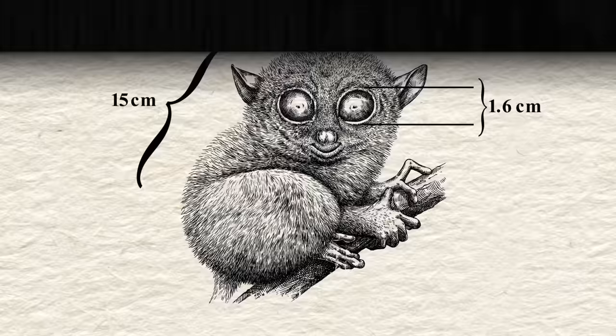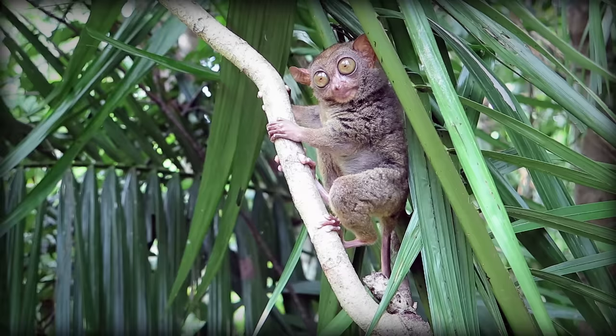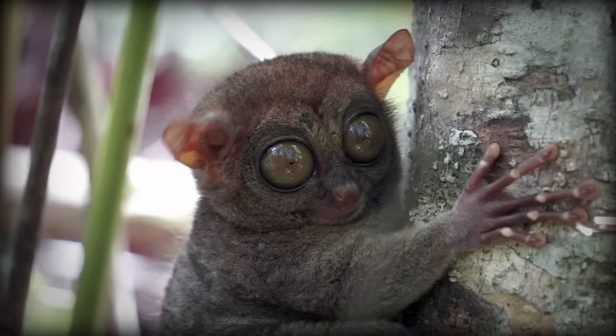Each of their massive eyes are larger than their brains, which, unlike their eyes, are rather tiny. Their eyes are so huge that they can't move them, and like owls, they have to move their entire heads in order to look around. Their necks are incredibly flexible and can rotate a full 180 degrees in either direction — like if the Exorcist was cute.